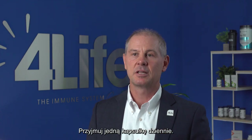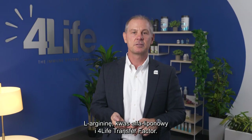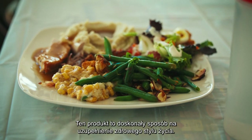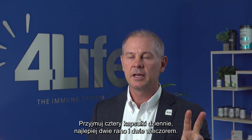4Life Transfer Factor Glutamine Prime provides your body with glutamine, L-arginine, alpha-lipoic acid, and 4Life Transfer Factor. This product is the perfect way to complement a healthy lifestyle. Take four capsules a day, preferably two in the morning and two in the evening.